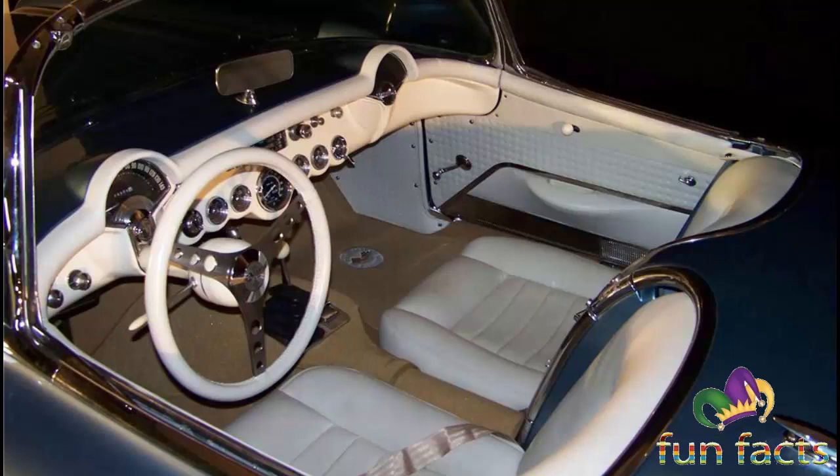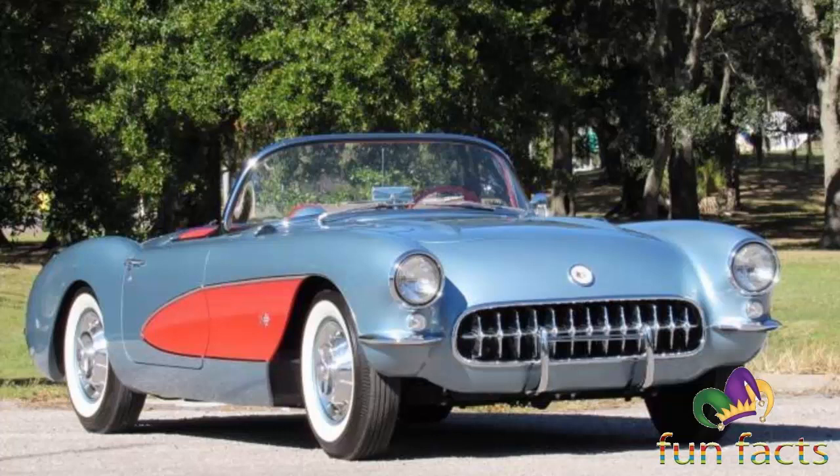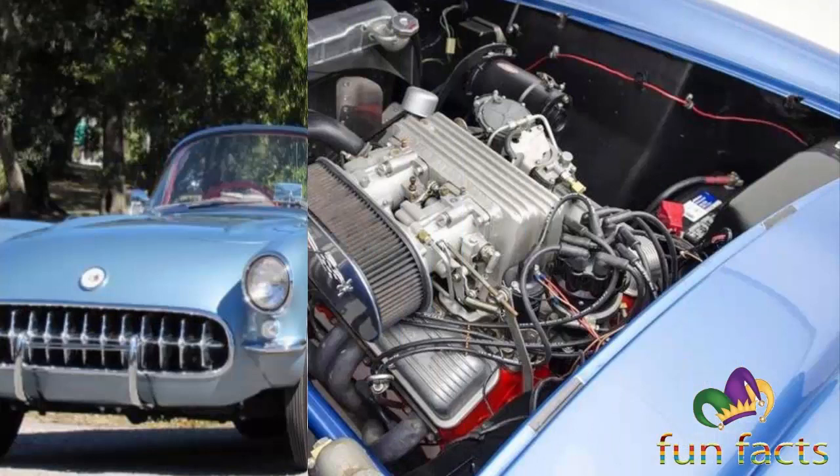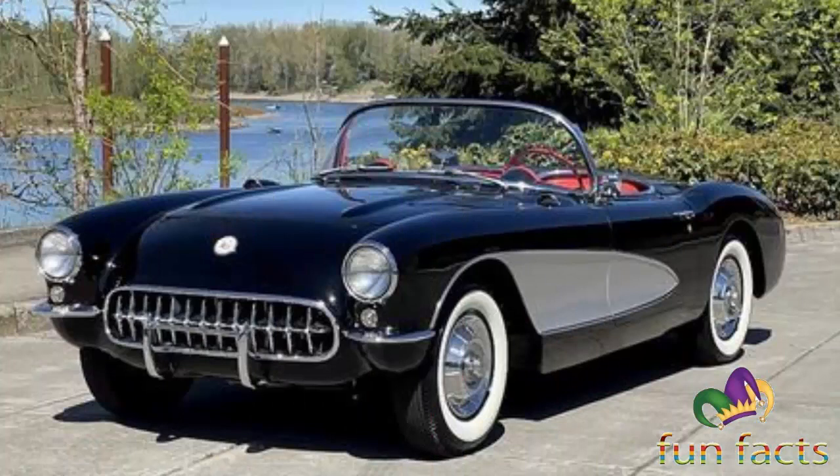The second factor was the influence of Zora Arkus-Duntov in GM's engineering department. The third factor in the Corvette's survival was Ford's introduction of the 1955 two-seat Thunderbird, which was billed as a personal luxury car and not a sports car. Even so, the Ford-Chevrolet rivalry in those days demanded that GM not appear to back down from the challenge.